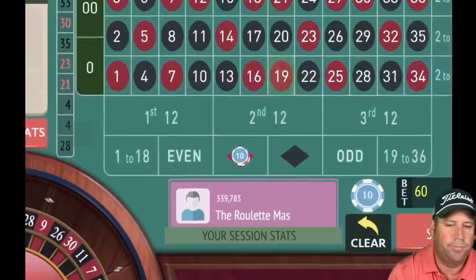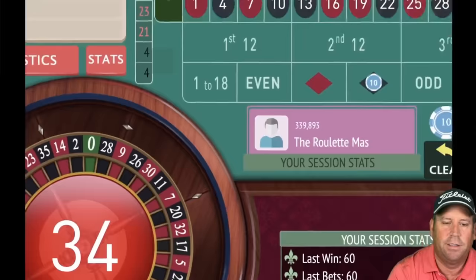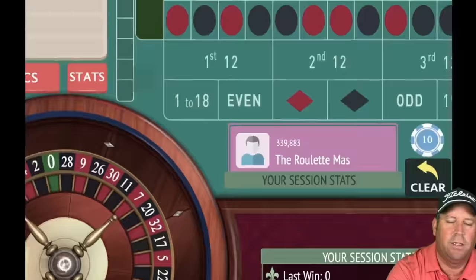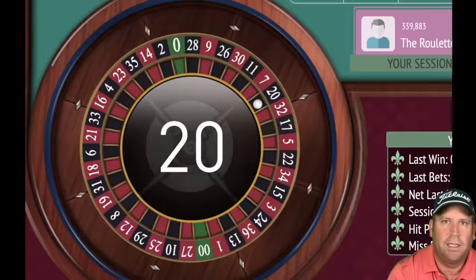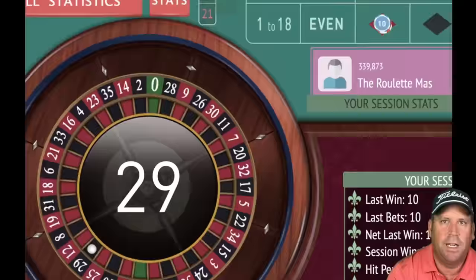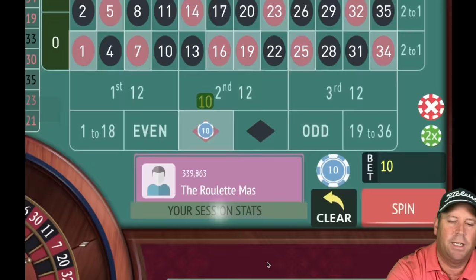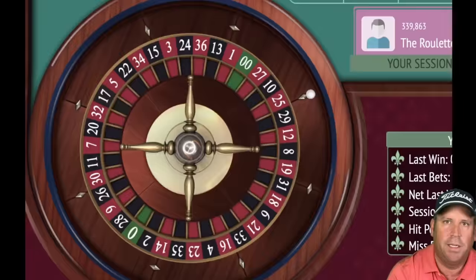Once you complete the cycle you start back at 10. We're up 70 dollars on black. That's 34 red — lost, staying on black for 10. 20 black — win! Switching to red, going to 30. I think you can play this with a thousand dollar bankroll pretty easily. That's a 30 dollar loss — on red for 10, up 40.